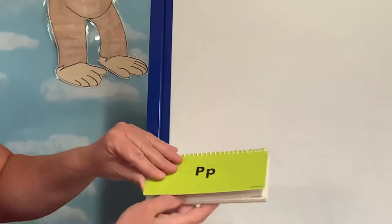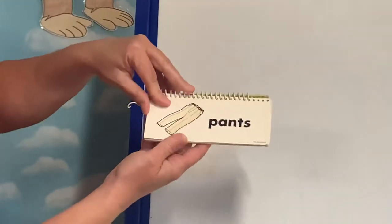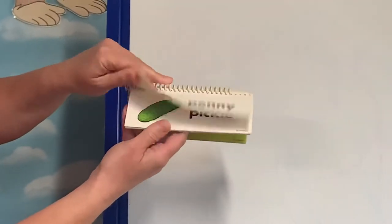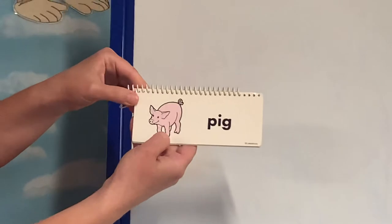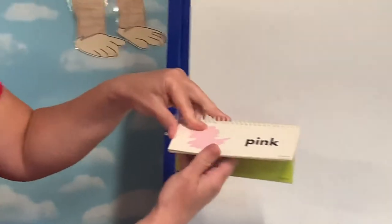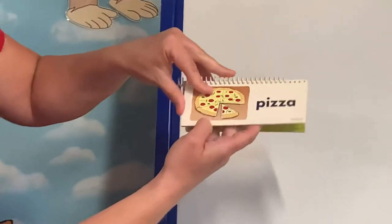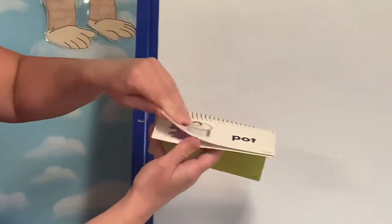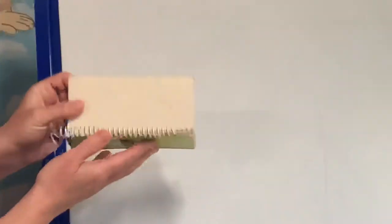Okay, here's our letter P book. P for pan — do some cooking in a pan. P for pants. P is for pear. P for penny. P for pickle. P for pie. P for pig, just like in our story. P for pin. P for pillow. P for pink. P for pirate — arr! P for pizza — mmm. P for plants. P is for pot. P is for pumpkin. And P is for purple. Good job.